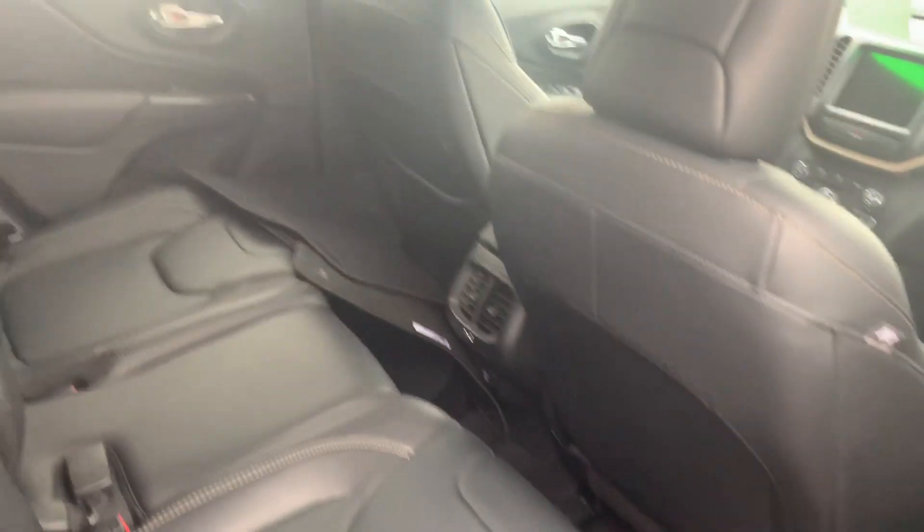Remote start. Leather all the way around. Really, really clean. You can see the floor mats in there as well.